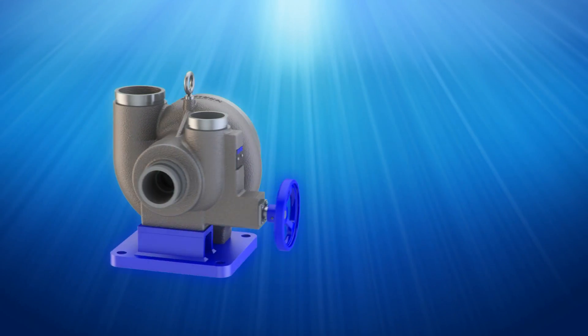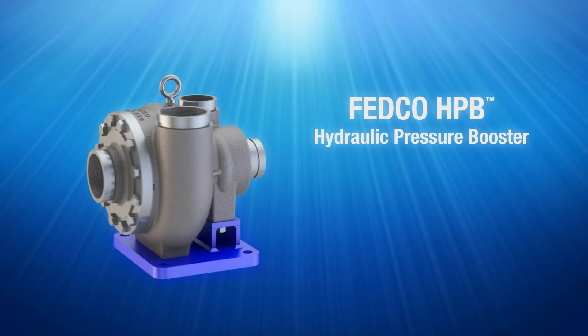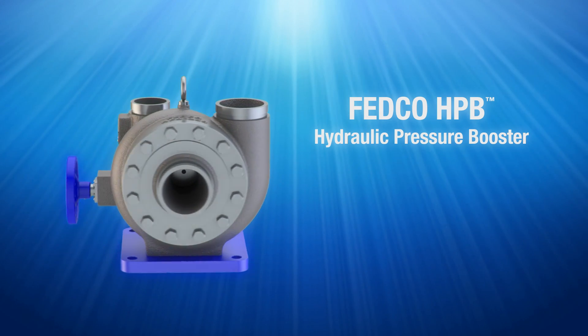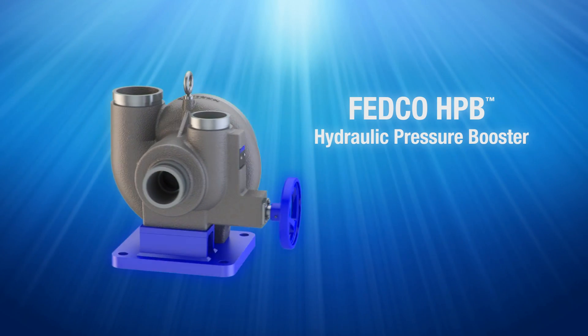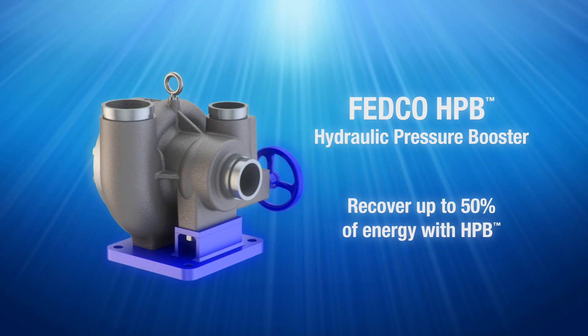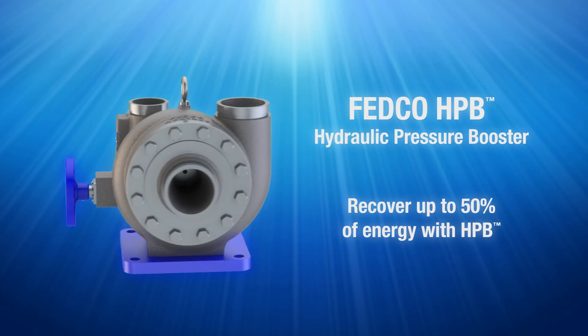More and more system builders and designers have discovered the solution to reducing costs is the Hydraulic Pressure Booster, or HPB Energy Recovery Turbocharger from Fedco. Adding a Fedco HPB can reduce the energy consumed in a seawater RO system by up to 50%.